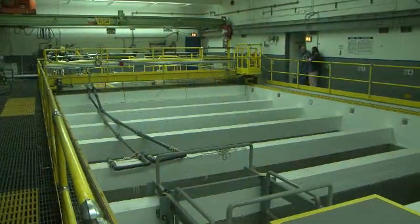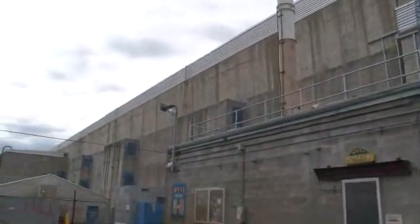The water in the WESF pools glows a color of blue in the effect known as the Cherenkov glow, as the radioactive cesium and strontium decay and lose their radioactivity to become stable atoms. The water provides shielding to protect workers and helps keep these elements cool. WESF is one of the few facilities in the U.S. that is used for wet storage of radioactive materials.